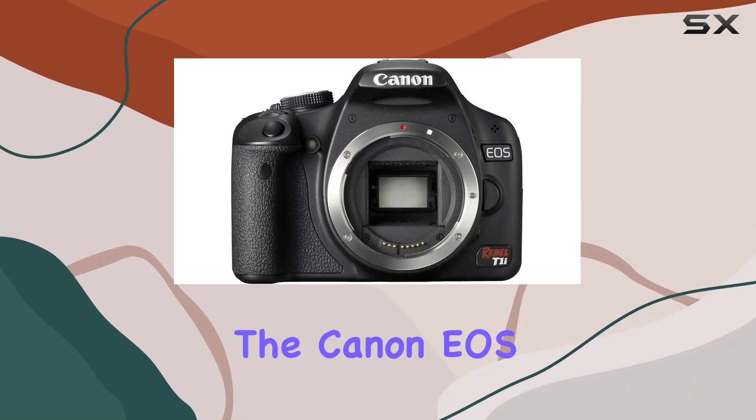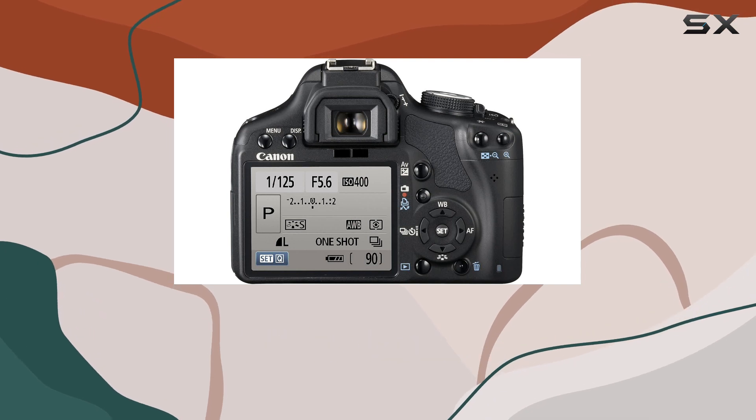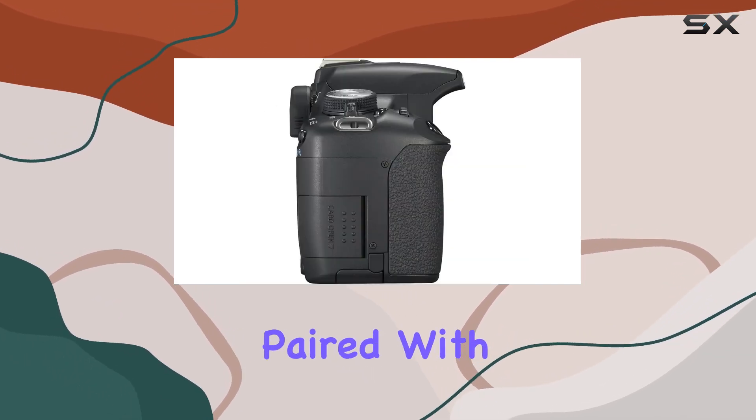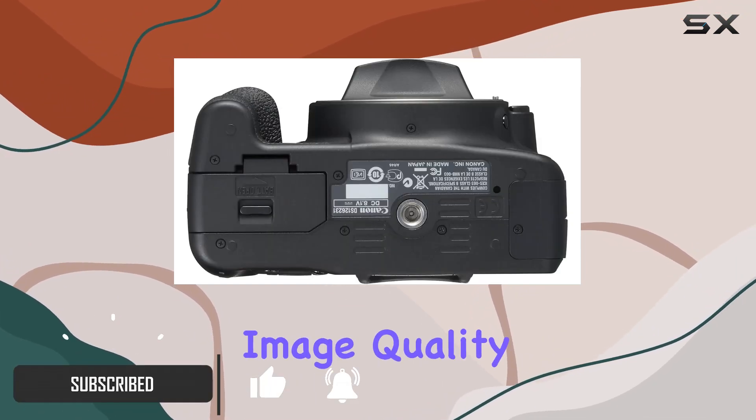Today we're diving into the Canon EOS Rebel T1i, a powerhouse in the world of DSLR cameras. Sporting a robust 15.1-megapixel CMOS sensor paired with the Digic 4 image processor, this camera delivers exceptional image quality and performance.